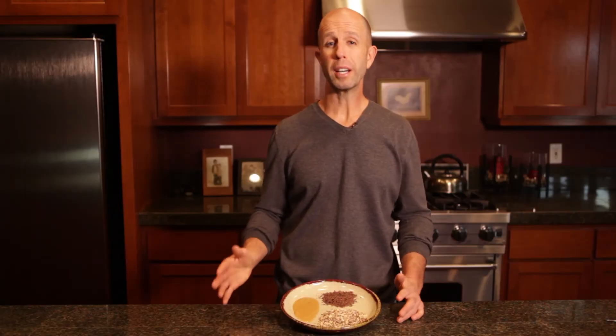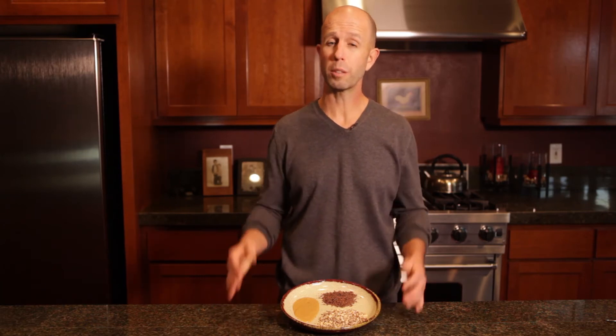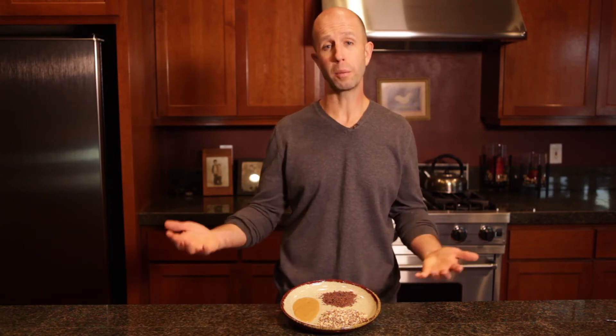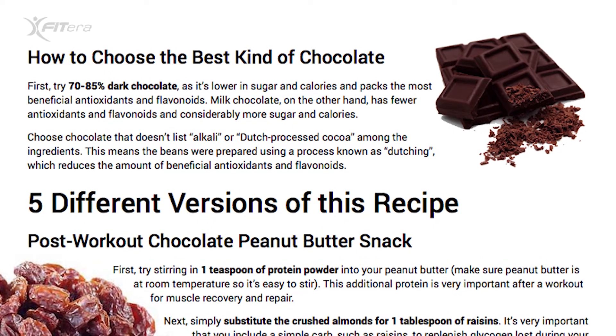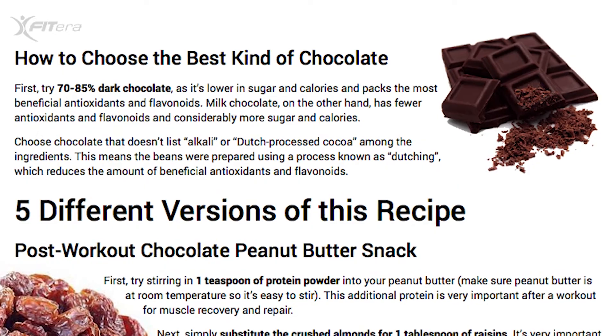Perhaps the greatest fat loss benefit of chocolate is that even just a little bit satisfies your sweet tooth craving, which is really important to sticking to your plan and long-term fat loss success. I'll explain the right kind of chocolate that offers all these benefits and tastes amazing, as well as the kinds to avoid, in the free PDF document.